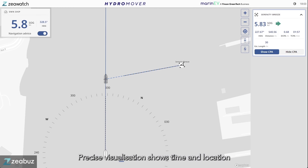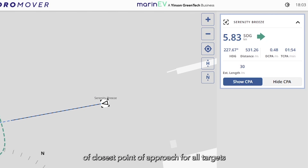Precise visualisation shows the time and location of the closest point of approach for all targets. With the navigator aware and ready to take action,